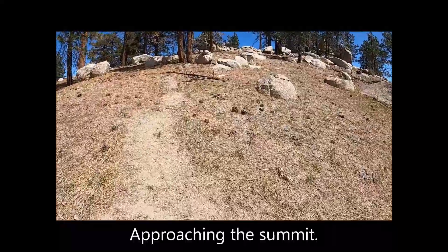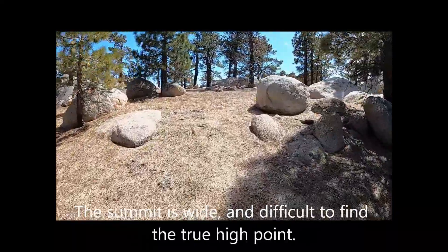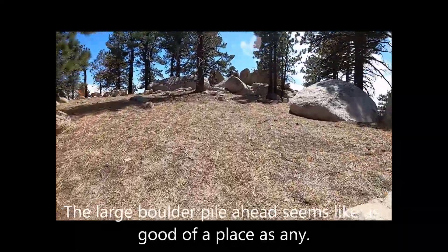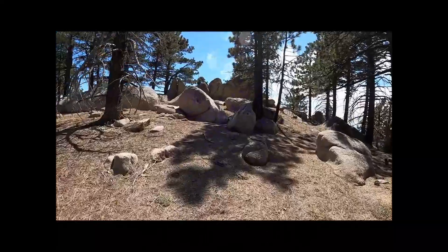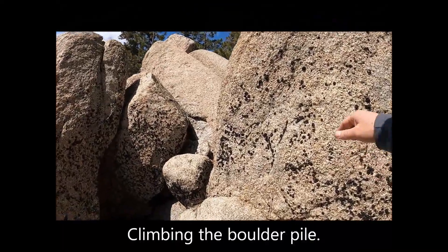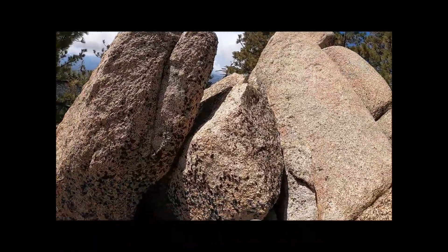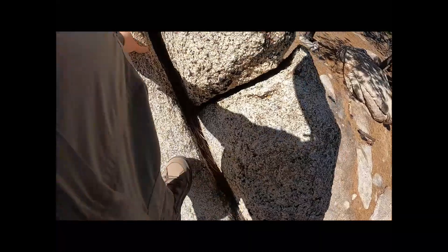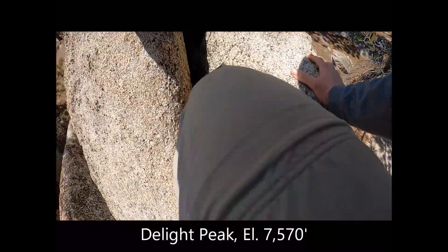Approaching the summit. The summit is wide and difficult to discern the true high point. The large boulder pile ahead seemed like as good a place as any — the summit boulders. Climbing the boulder pile. Since I came this far, might as well make it official. On the summit of Delight Peak.